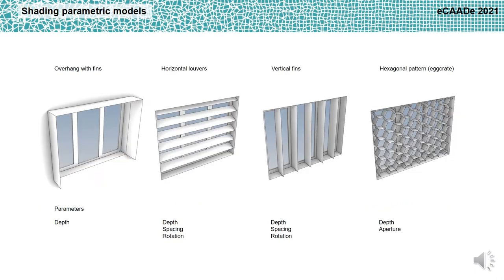For the study, four different shading device types were tested: overhang with fins, horizontal louvers, vertical fins, and hexagonal pattern. A parametric model was realized in order to select the most performative static shading for each classroom and its optimal configuration in terms of depth, spacing, and rotation of the elements and aperture.